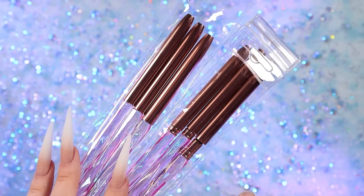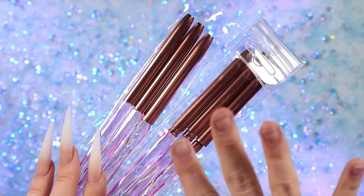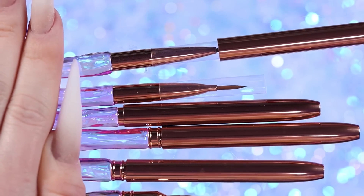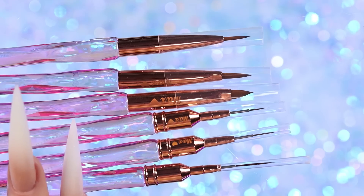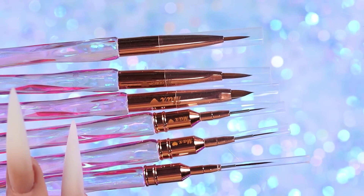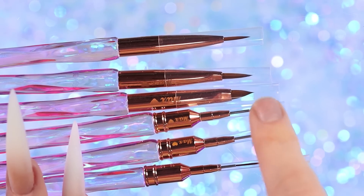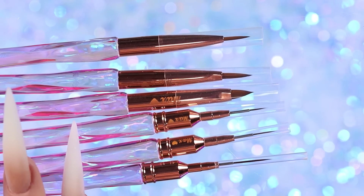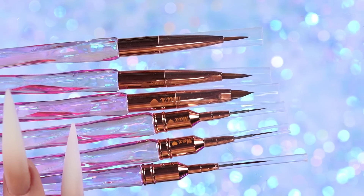Something else I'm about to open and try are these new brushes from Enail Couture. Super excited to have these liners. I feel like with liner brushes, especially when you're trying to do nail art, you can never have enough. Like don't get me wrong, I have a bunch, but I always want more.